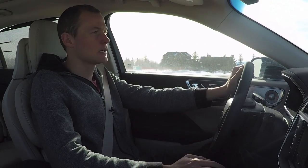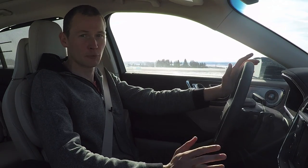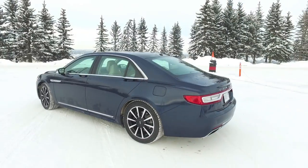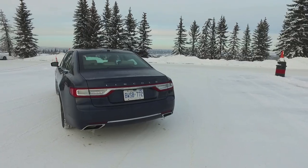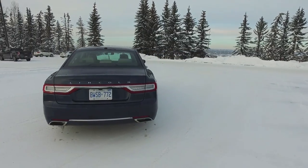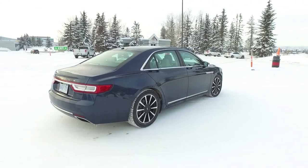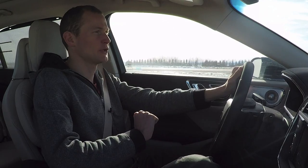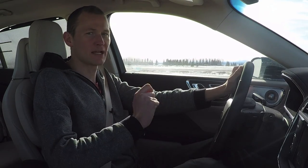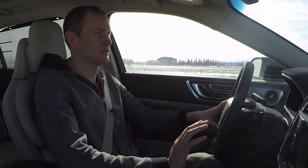If you are cross-shopping the Continental with those vehicles, one thing you'll notice right away is that it price-wise lines up pretty well. About $57,000 for the base Continental, up to this Reserve package that we're in here today — the top of the line trim with a lot of extra packages and bells and whistles — for about $77,500. When you're spending that kind of money on a luxury sedan, you want it to feel like a very special place, like you don't want to leave the vehicle once you get to your final destination.